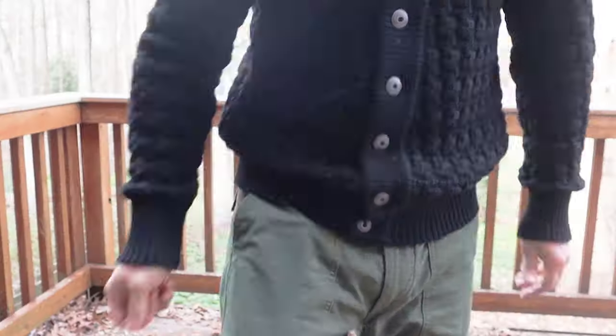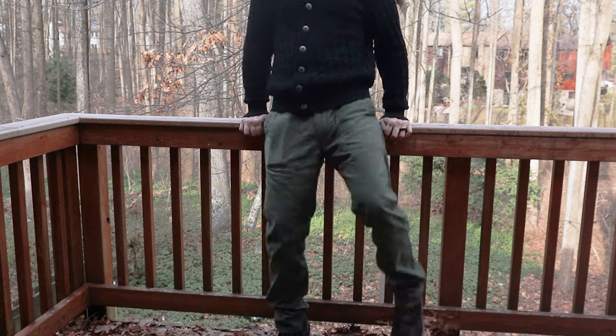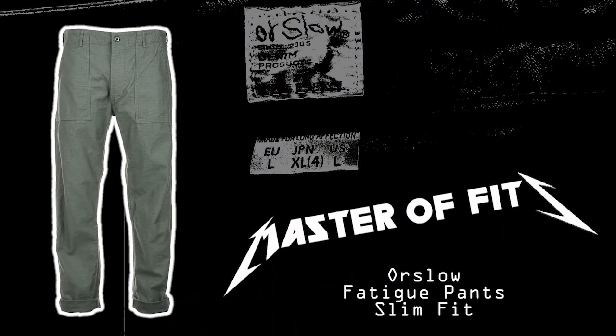So to be continued, my friends. Do you have a pair of these? Do you like them? Do you like another pair of fatigue pants that maybe I don't know about? Let me know in the comments, and until next time, peace my dudes. I'll see you in the comments.